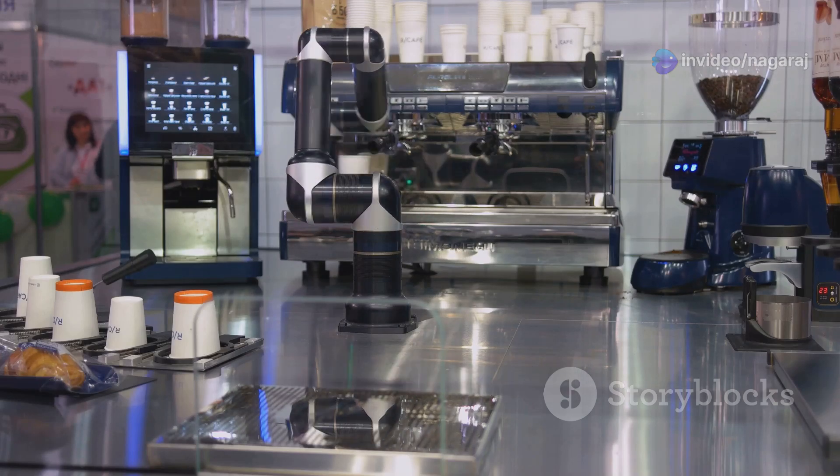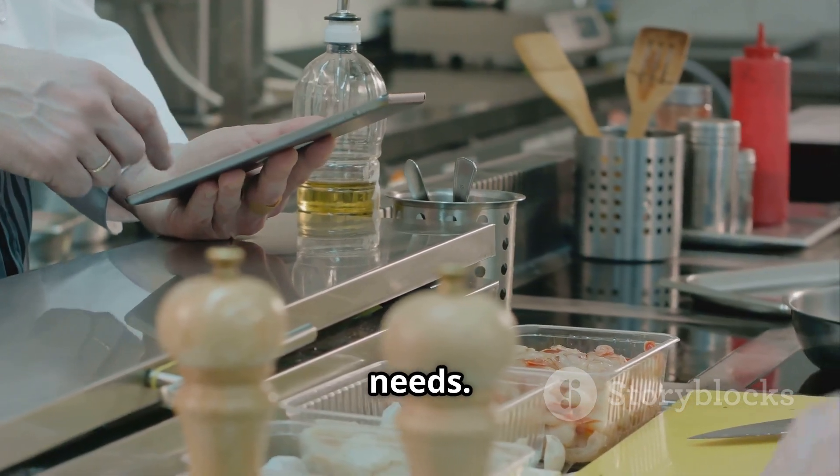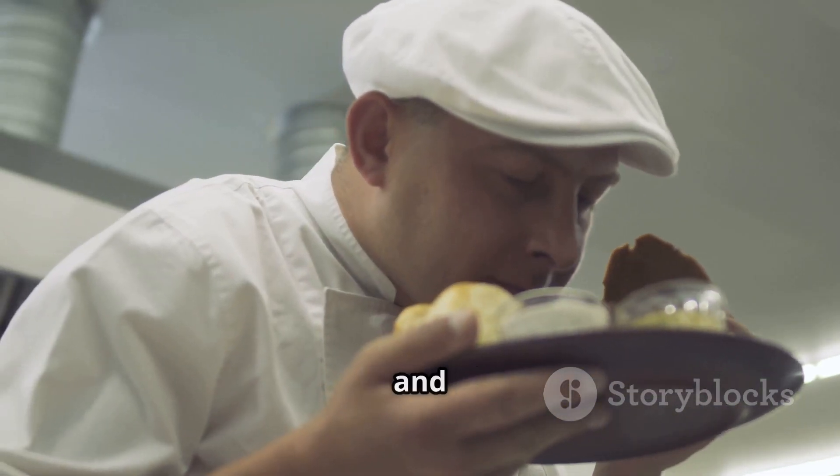Next, we've got internet-connected kitchen equipment. Think smart devices monitoring cooking times, temperatures, and maintenance needs. This means better food quality and less downtime.